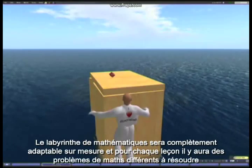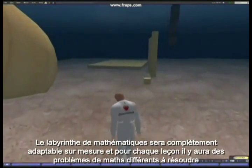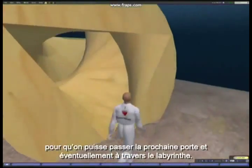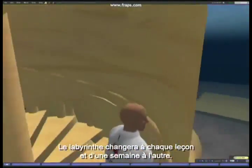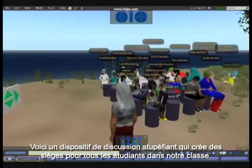The maths maze is going to be fully customisable so that each lesson there will be different maths problems to solve in order to go through the next door and get through the labyrinth. The labyrinth will change from lesson to lesson, from week to week.